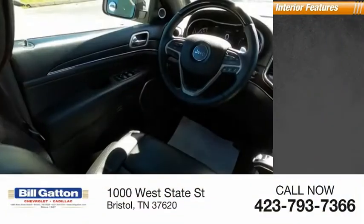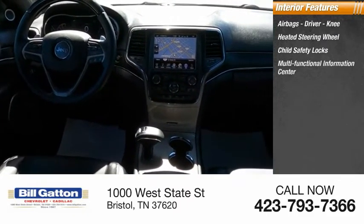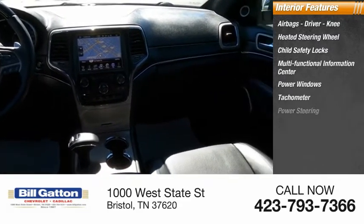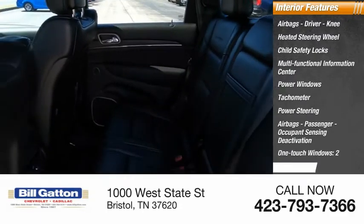Inside you'll find airbags — driver, knee — a heated steering wheel, child safety locks, multi-functional information center, power windows, tachometer, power steering, airbags with passenger occupant sensing deactivation, one-touch windows, and two cargo area lights.